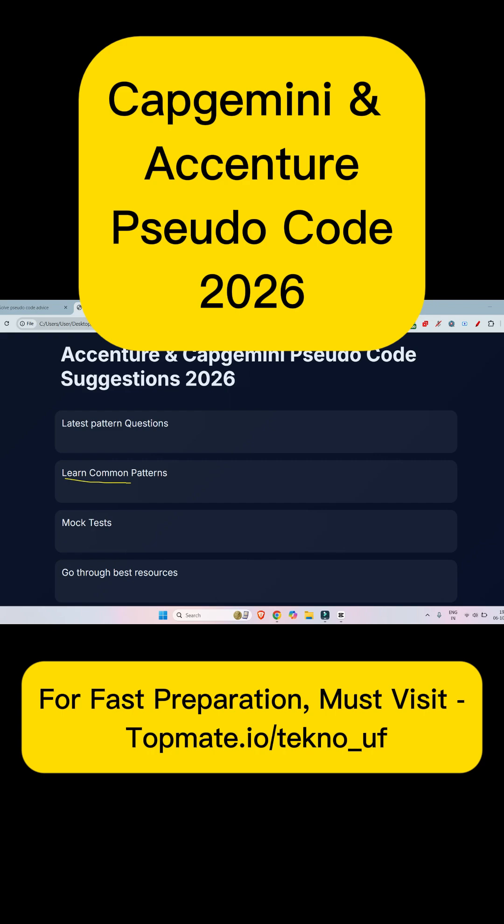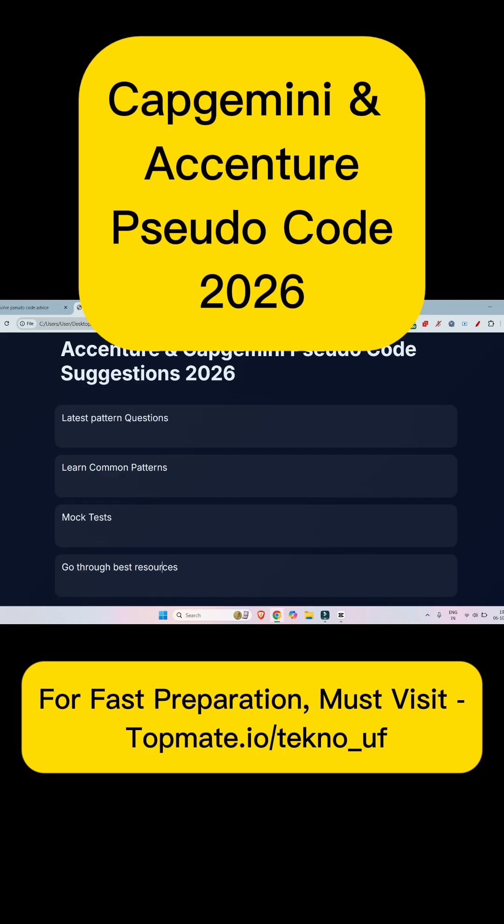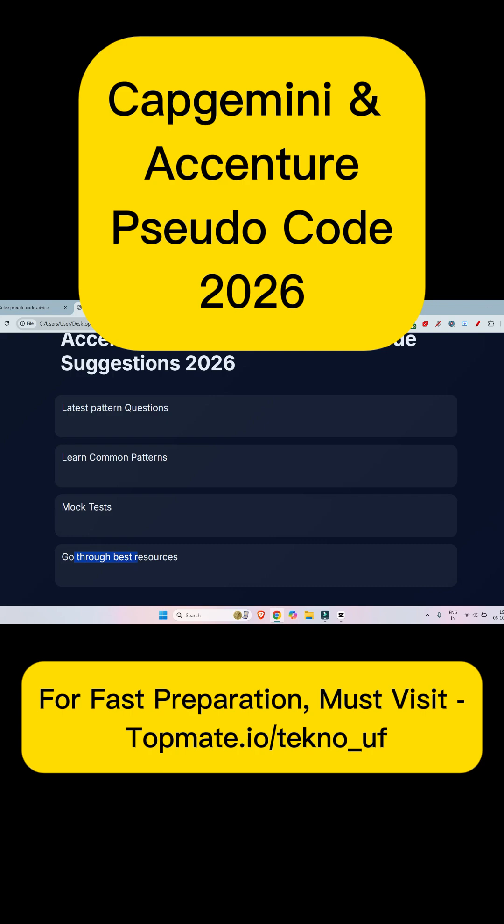The next trick is you have to know the bitwise OR operator, bitwise AND operator, logical AND operator, and OR operator. If you know all of these operations, then there'll be nothing for you to solve pseudo-code problems. The next trick is to solve the latest pattern questions with mock tests.